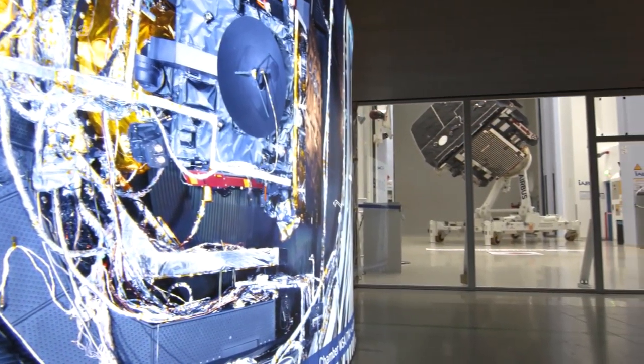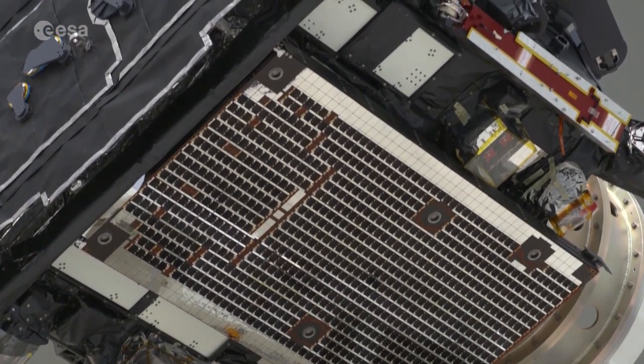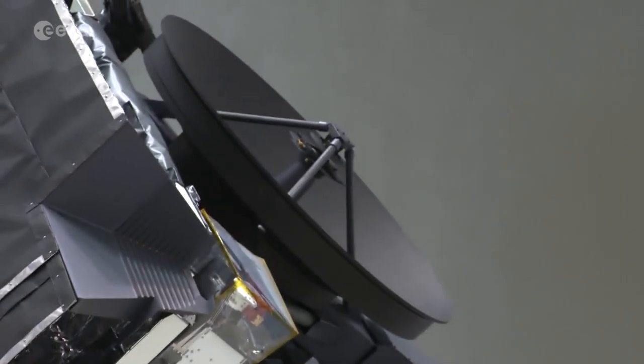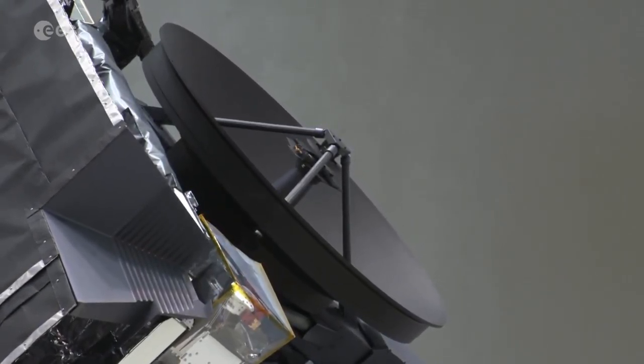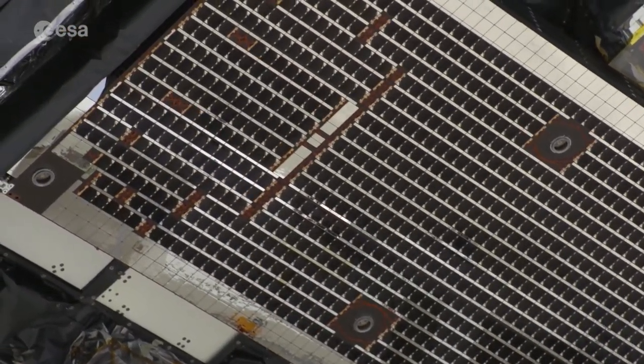Protected from contamination in a clean room, this is one of the last views of Solar Orbiter in Europe. After a year of tests here at IABG in Munich, the ESA spacecraft is ready to be packed up and flown to Florida for launch. Built by Airbus in the UK.